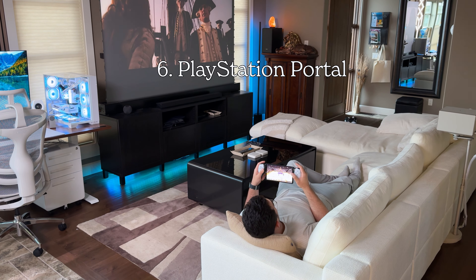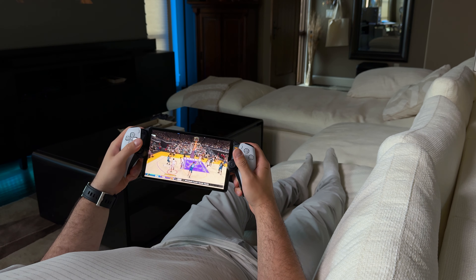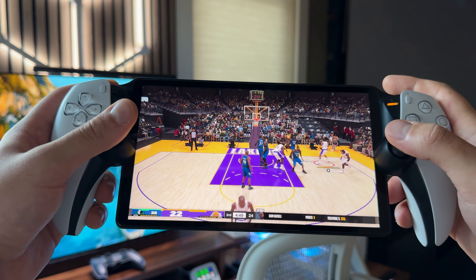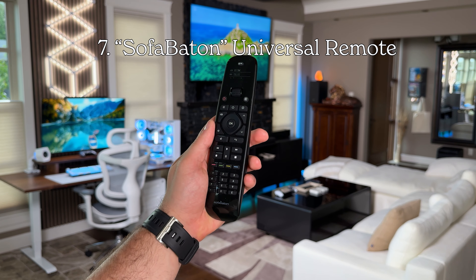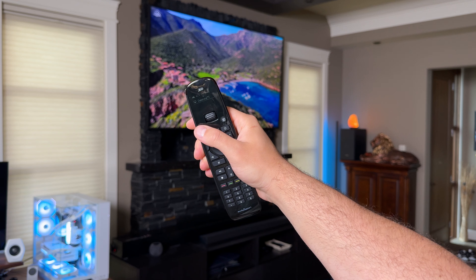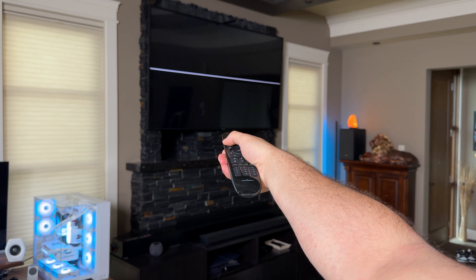The PlayStation Portal is also a lot of fun when I just want to casually game and put on a show in the background. The last item I'll be covering is this universal remote from SofaBaton. I have a lot of devices in this room and being able to control nearly everything with one remote has been game-changing.